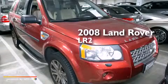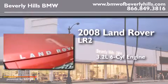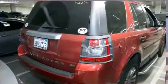This is a 2008 Land Rover LR2. It features a 3.2-liter six-cylinder engine, an automatic transmission, and the added safety and control of four-wheel drive.